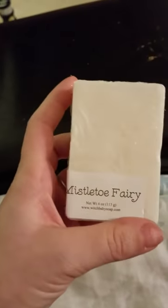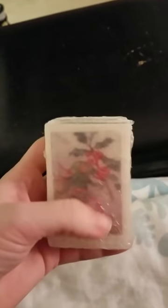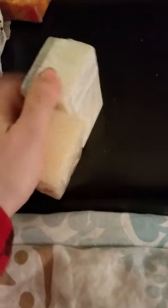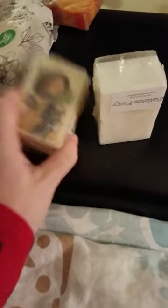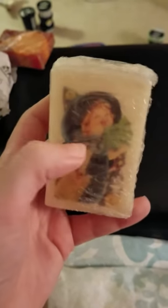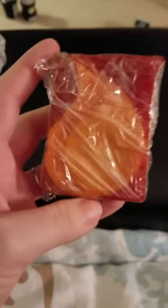Now I know this isn't Lush — this is Witch Baby. This is the Mistletoe Fairy from her winter box. I am getting rid of this — it isn't a smell I like. And this one I bought in October from her. They do shrink a bit as you can see the discoloration and size difference. But I do love this print, that's why I haven't opened and used it — I just think it's so cute. I will be keeping this one not because of the smell but because it's just too cute to use.